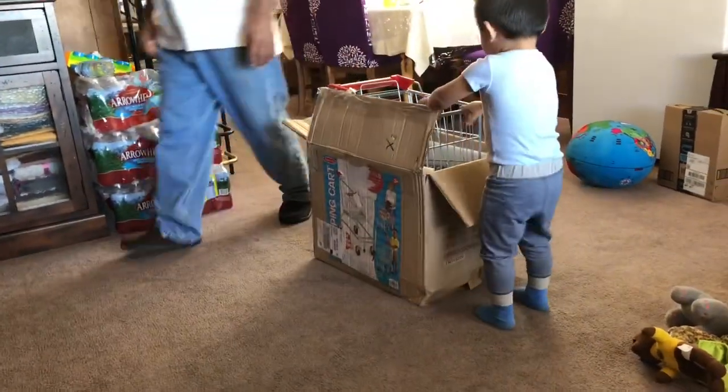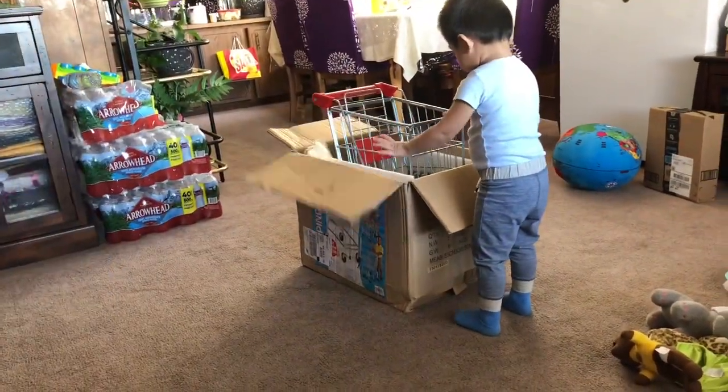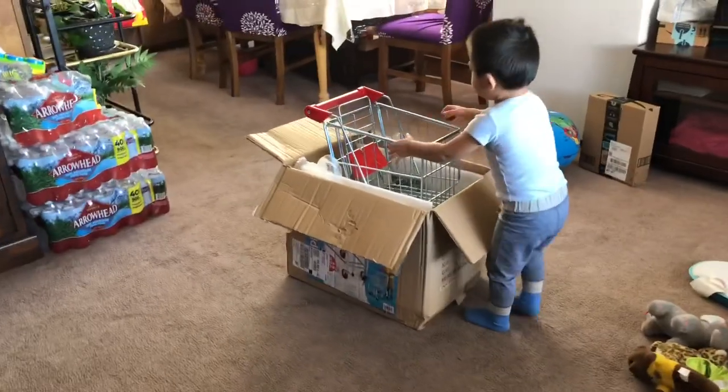Hi, welcome to Rosie's Reviews. Today I'm going to be reviewing this shopping cart that I bought for my nephew Josue.